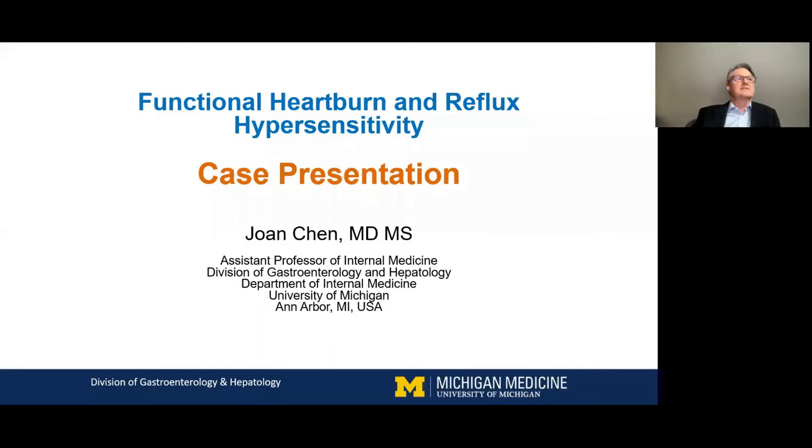She has an active research program into refractory gastroesophageal reflux disease, esophageal motility disorders, and therapeutic options in eosinophilic esophagitis. I now welcome Dr. Chen to the podium. Joan, the screen is yours.